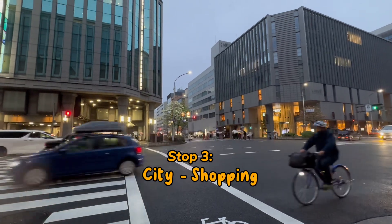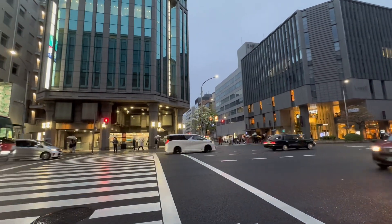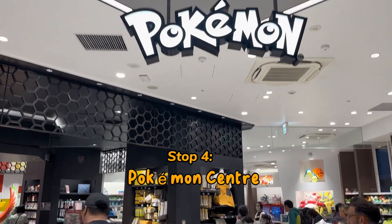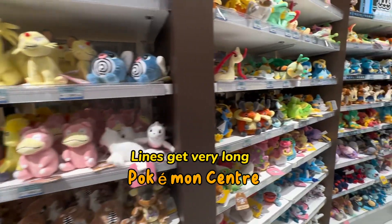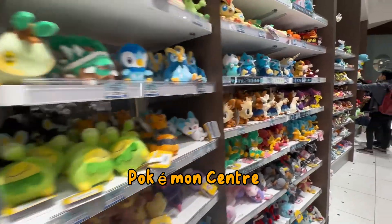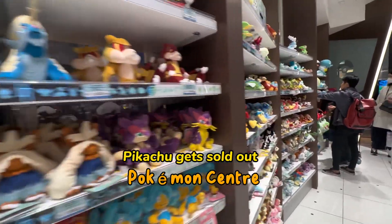I then headed back to the city to do some more shopping and found the Pokemon Center in Kyoto. Unfortunately, Pikachu was actually sold out. However, there was a lot of nice things to see and I got some souvenirs. Pro tip: leave some extra time because the lines do get very long at the Pokemon Center.